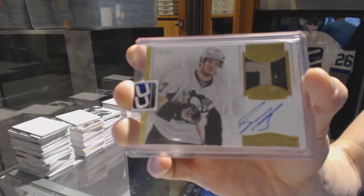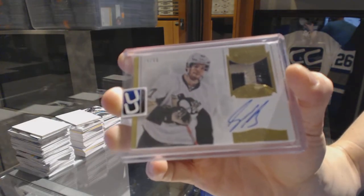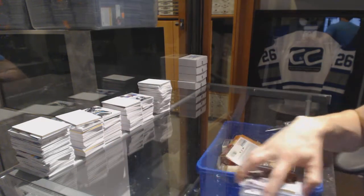And we've got a 13-14 Dominion patch and autograph numbered out of 99, Simon Despres. Simon Despres, Dominion patch and auto out of 99.